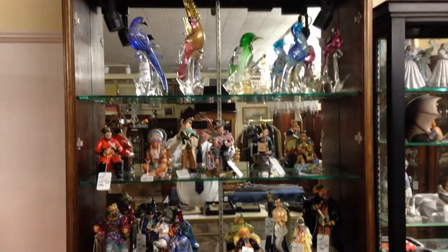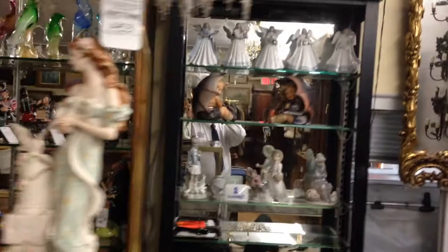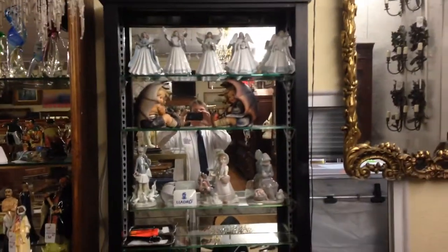Murano. Royal Doultons. Armani. Lladros. Hummels.